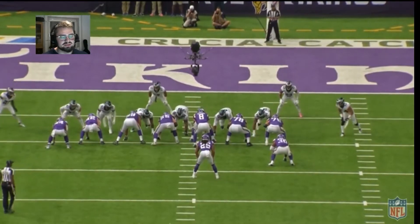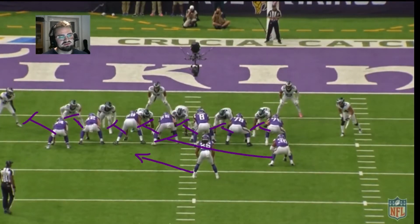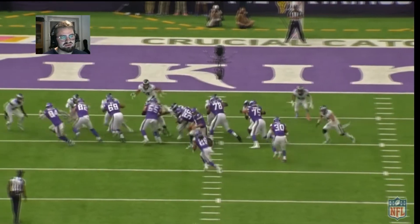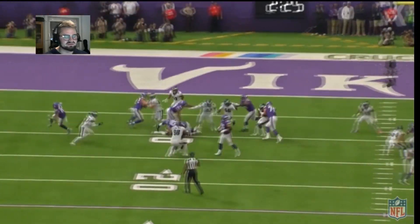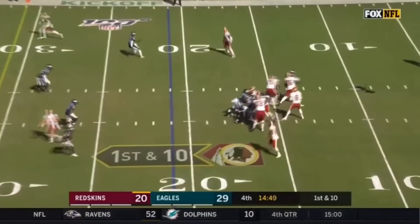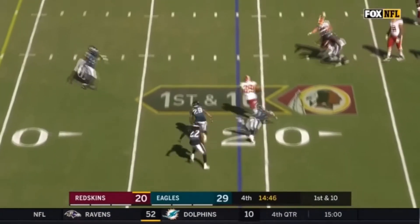Another beautiful play by Hassan Richway as the Vikings go with the stretch to the left side. He's initiating contact with the center, giving him his inside shoulder, driving him backwards, making a beautiful tackle for loss. He just manhandles Eric Flowers as he bull rushes back into Keenum, forcing the hurried throw.